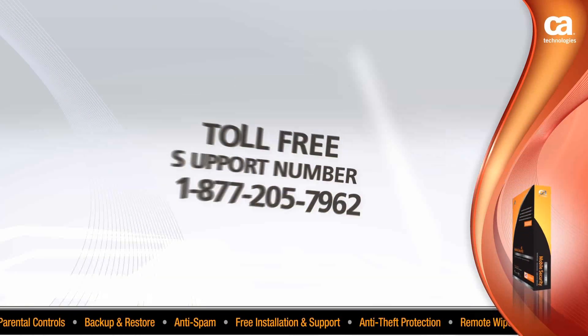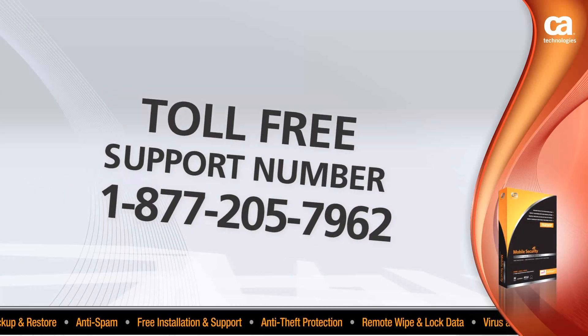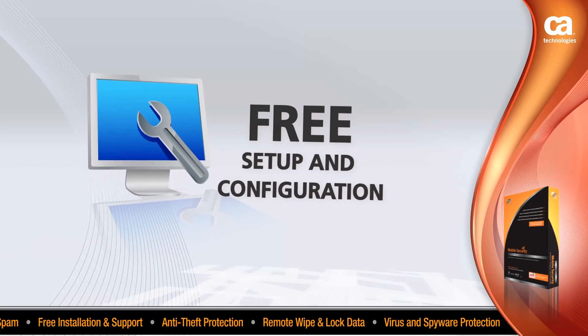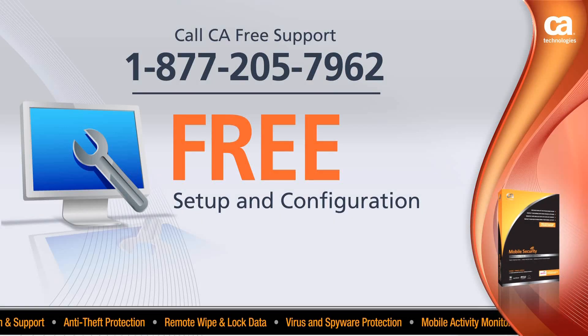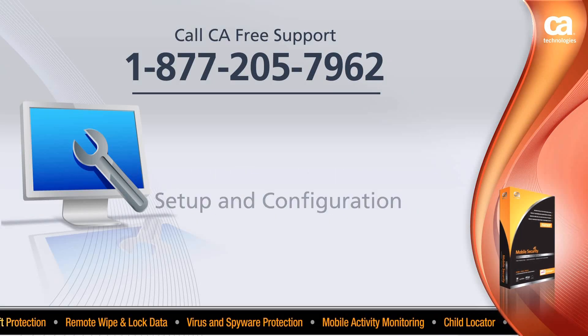When you call our toll-free support number 1-877-205-7962, you'll get free setup and configuration of your new CA product. One of our experts will walk you through the install process and help you set up your web console to manage your phone's data and settings to ensure that everything is set up properly.